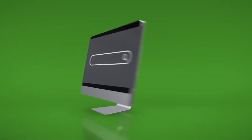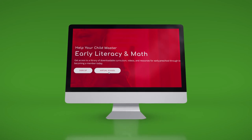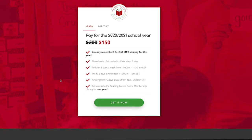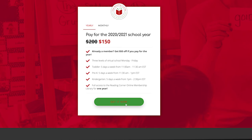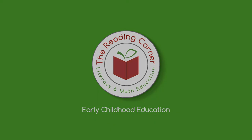Signing up for the virtual program is really simple. You go to our website readingcorneronline.com and sign up. You'll immediately get an email and a text welcoming you to the program, and then you just sign up for the Zoom link account and you're all set.